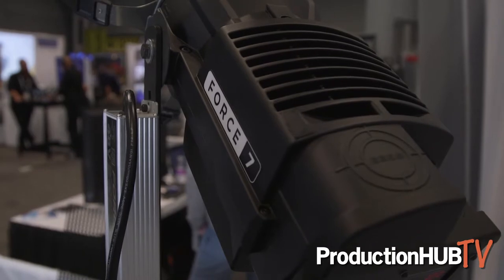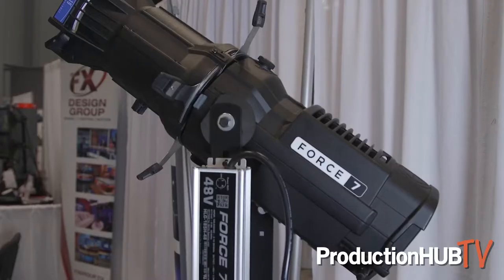Hi, this is Toby Salley. I'm here at NAB New York. I wanted to show you one of our newest items we're pretty excited about. It's called the Force 7. It's a Leco, or ellipsoidal light.